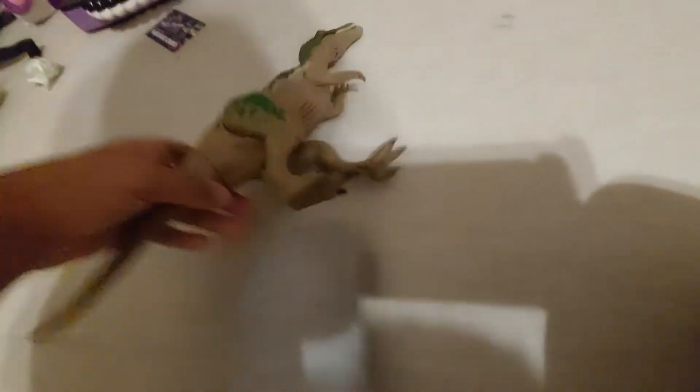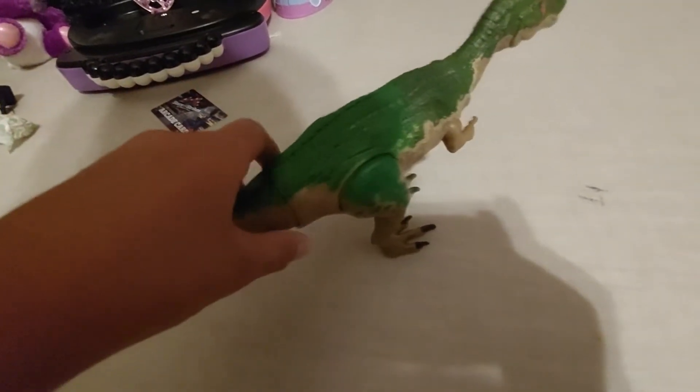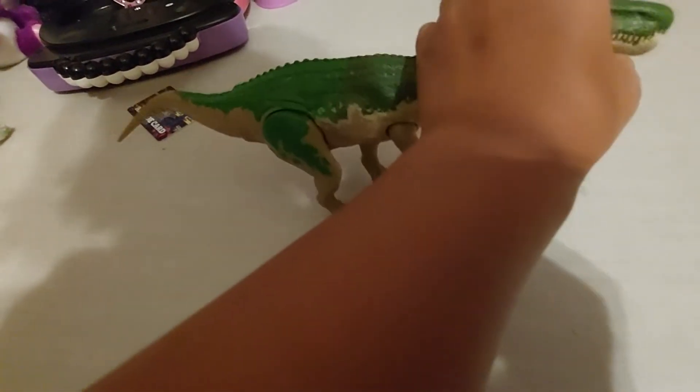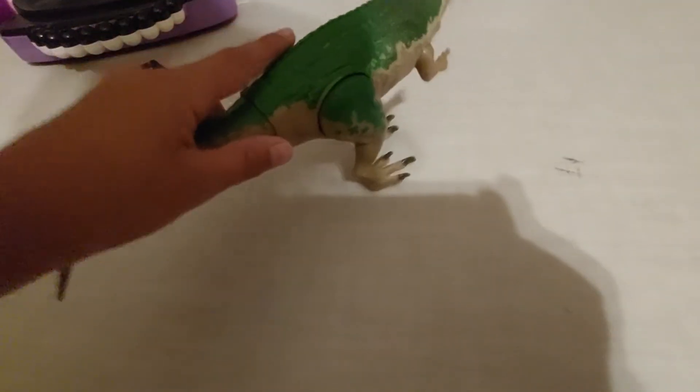Next we have — I think this is a Savage Strike Baryonyx from Camp Cretaceous. This one is also in my Sinoceratops Trouble video. I got this at the beach at the same time I got the Crylophosaurus. You can move its head kind of and put it up.